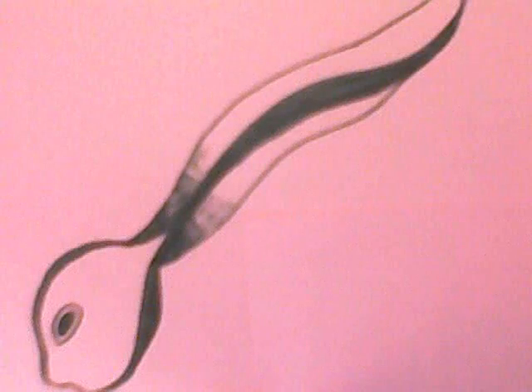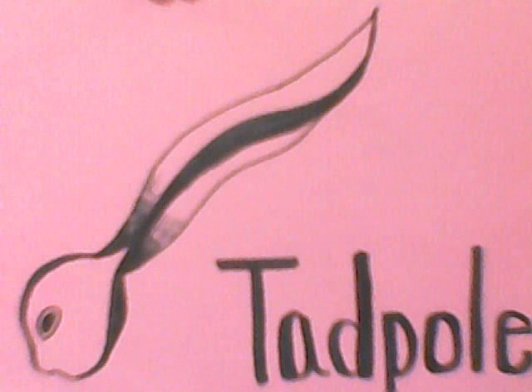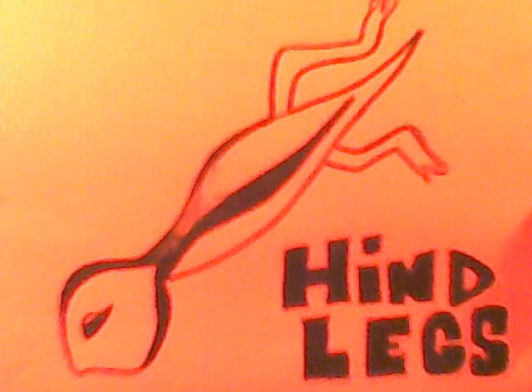Can you tell me what this is? That's right, it's a tadpole. Tadpoles hatch out of their egg and break free into the water. The tadpole will keep growing. After about 5 weeks, it starts to grow hind legs and gills.